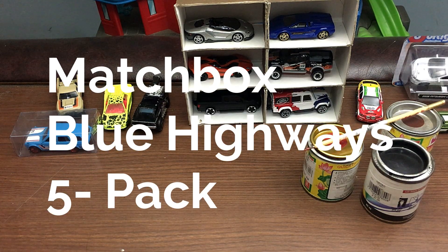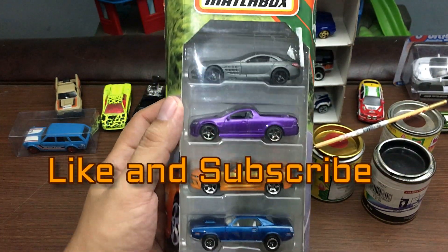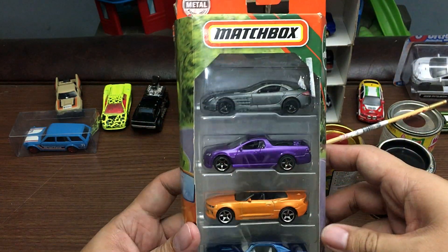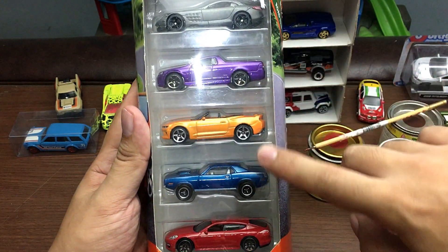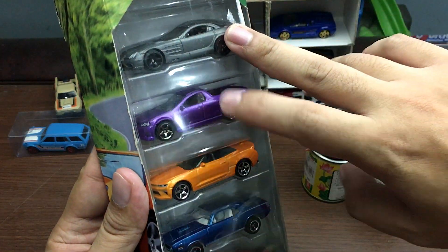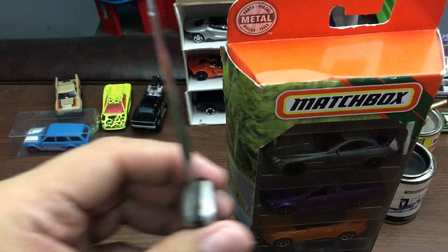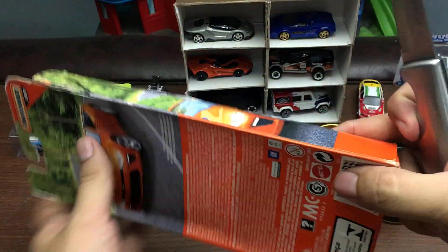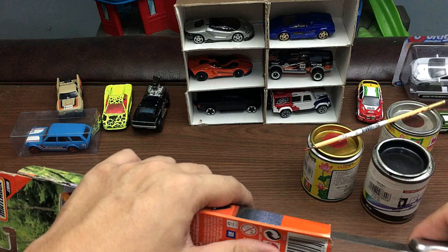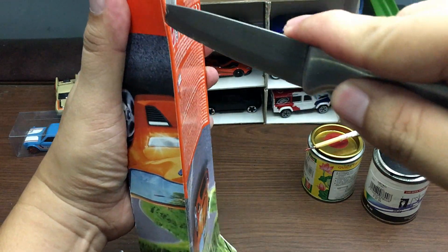What a wonderful day it is! Today we are going to unbox and showcase this beautiful piece from Matchbox — this is the Matchbox Blue Highways 5-pack. These are beautiful cars and they look amazing. This set came out this year; I've only seen this five-pack just recently this year.